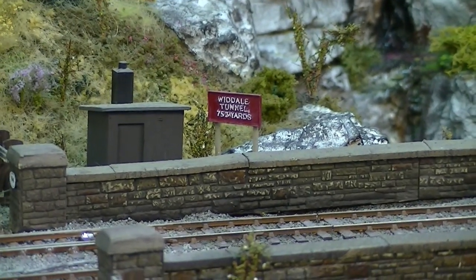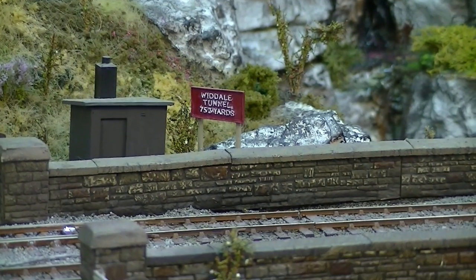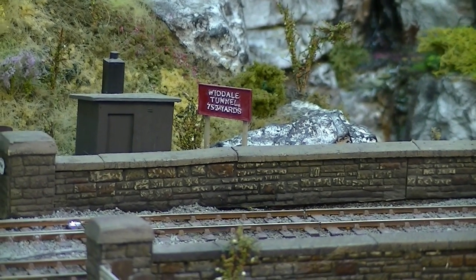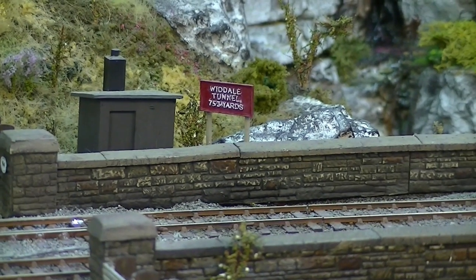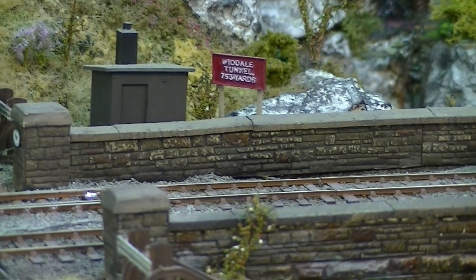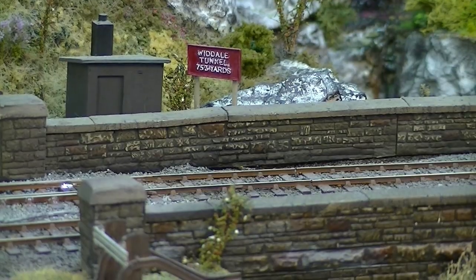At the south end of the layout, some modeller's licence has had to be used. Obviously I don't have the length to reach Blea Moor tunnel. The fell above Dent station is known as Widdale Fell, so I've created Widdale Tunnel and Viaduct. I don't have room for Arten Gill or Dent Head, so this is the closest I can get in the space available.